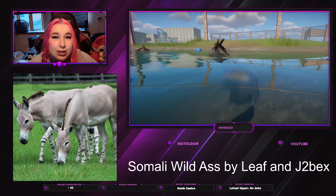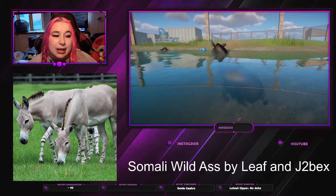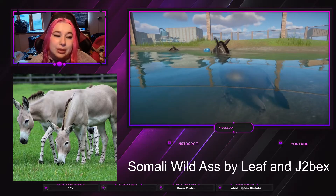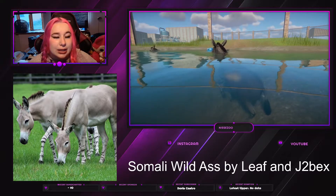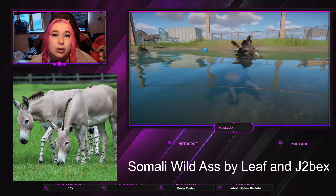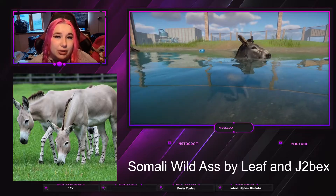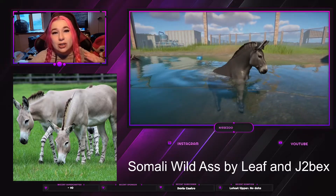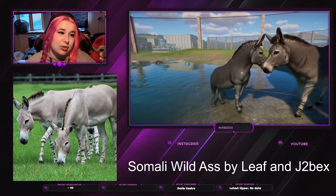Ass is another word for donkey, before anyone gets too confused. It's made by Leif and J2Bex. Leif also did the miniature donkey along with Nicholas Line Rider, but I don't know if any of them made some of the other not-updated donkeys.